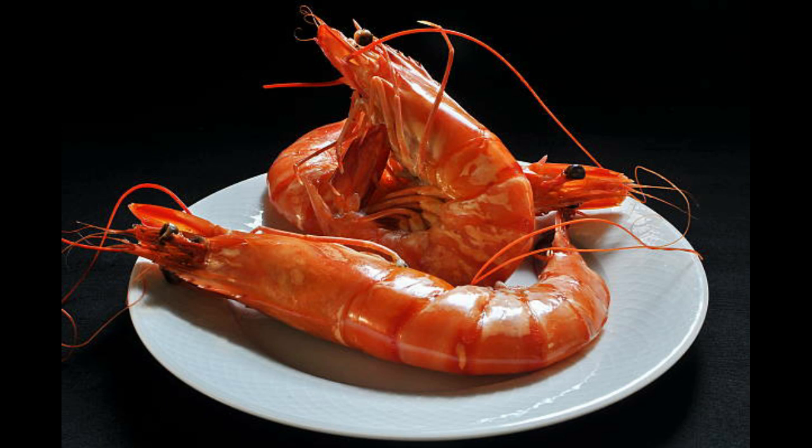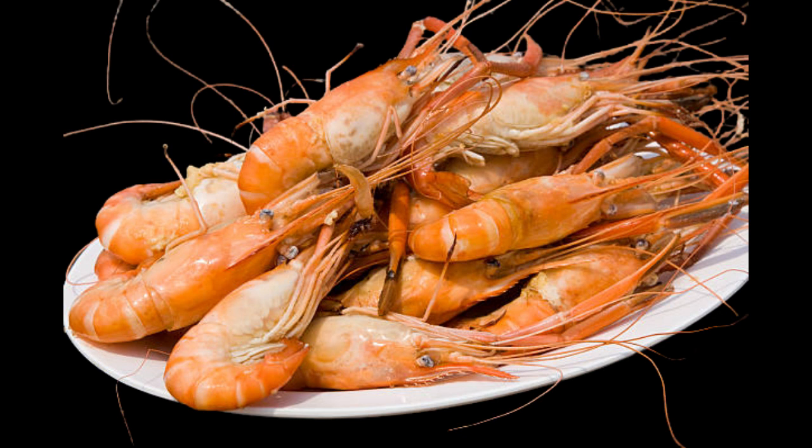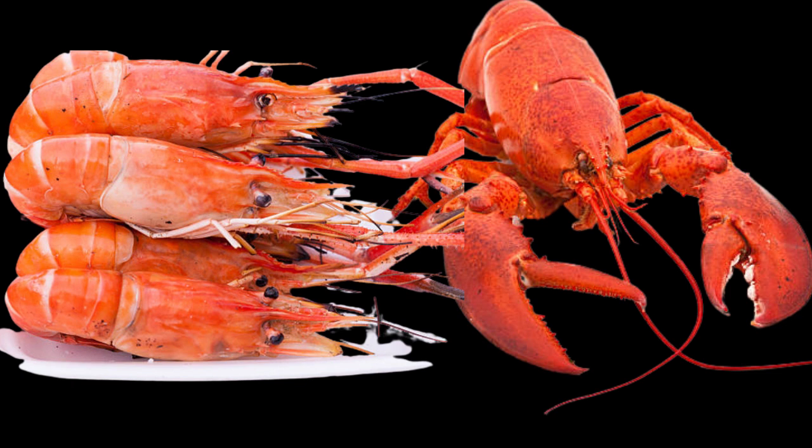Speaking of taste, prawns have a slightly sweet taste and are a popular seafood. People around the world love to eat them in a variety of dishes. The Indian prawn is one of the world's largest traded species. Prawns are found mainly in the Indo-West Pacific, including India, Southeastern Africa, Malaysia, Indonesia, Northern Australia and Southern China. Prawns and crayfish have very different tastes, and prawns are smaller in size than crayfish.